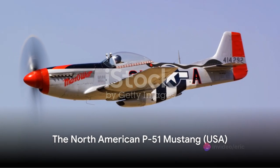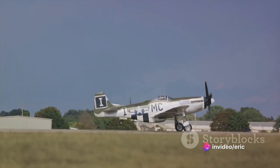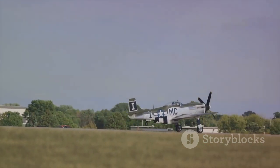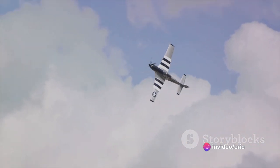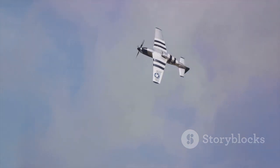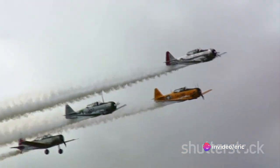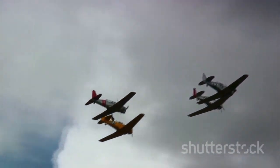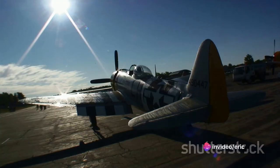Let's now turn our attention to the North American P-51 Mustang from the USA. A fighter aircraft with the capacity for long-range flights, the P-51 Mustang was a game-changer in the skies during World War II. First used by the Royal Air Force and later the United States Army Air Forces, it was a vital element in achieving air superiority. Its extended range allowed it to escort bombers deep into enemy territory and back, a feat unmatched by other fighter aircraft of the time.